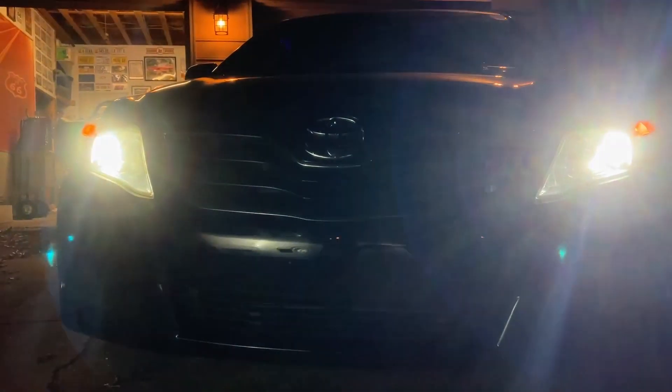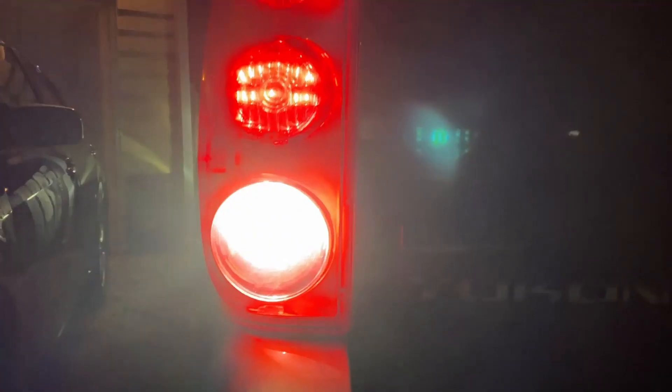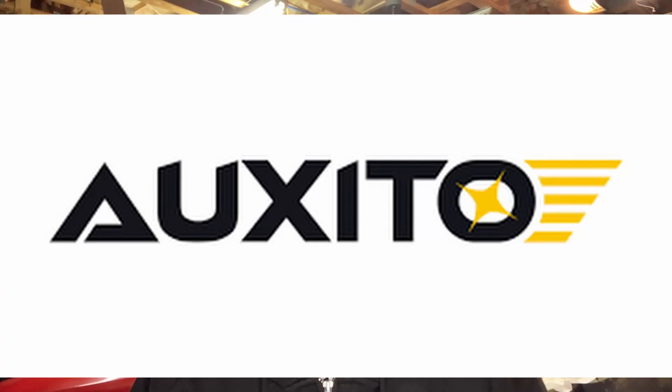Hey Gearheads, thanks for tuning in. If you guys have seen my episodes on my channel, you know that I put LEDs in every single one of my daily drivers, even fog lights, backup lights. These lights are amazing and they're from Auxito LED.